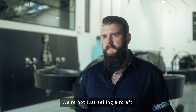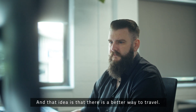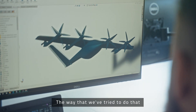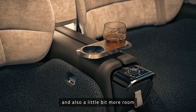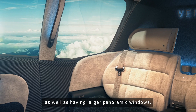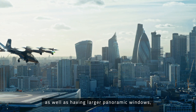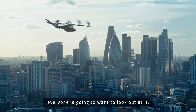We're not just selling aircraft — we're trying to sell an idea, and that idea is that there is a better way to travel. The way that we've tried to do that is by providing a decent level of comfort and also a little bit more room than you would typically expect to find in a smaller aircraft, as well as having larger panoramic windows, because when you're flying above your city, everyone is going to want to look out of it.